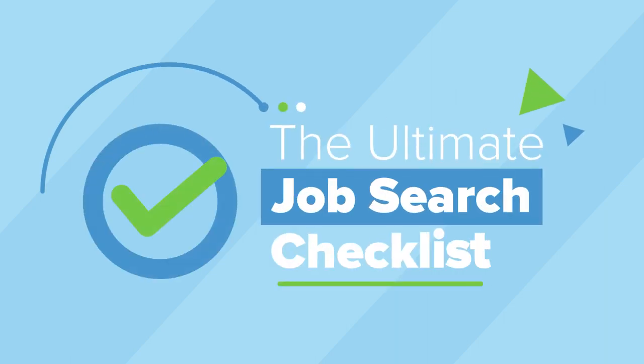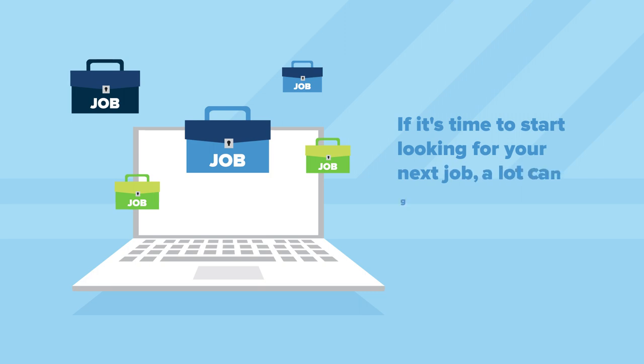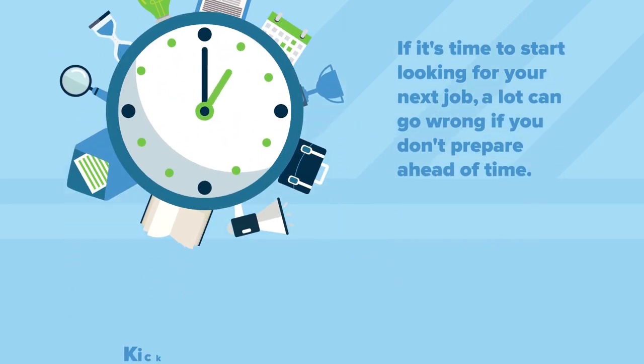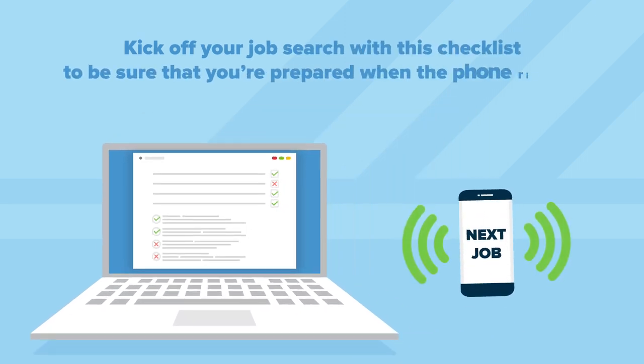The Ultimate Job Search Checklist. If it's time to start looking for your next job, a lot can go wrong if you don't take the time to prepare ahead of time. Kick off your job search with this checklist to be sure that you're prepared when the phone rings.